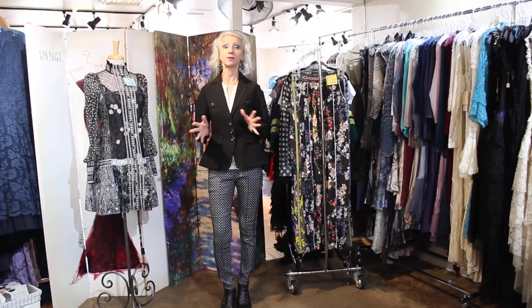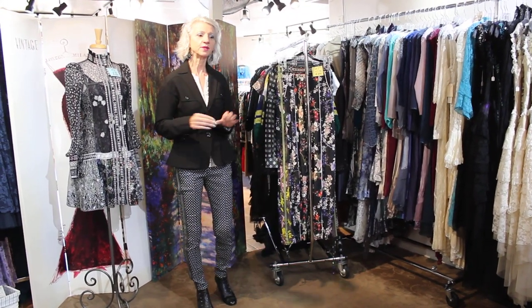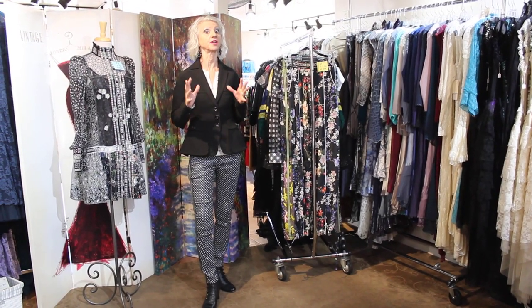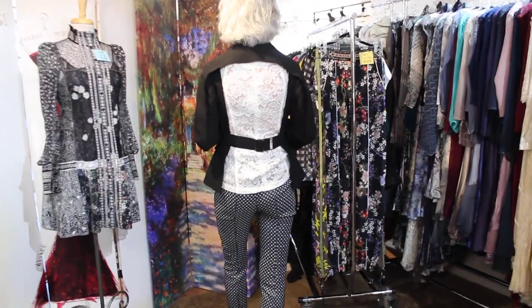Oh my gosh, I was so fortunate that Byron Lars actually sent me the samples for fall so that I could check them out in person and actually touch them and actually see them, rather than trying to look at a picture on a computer. It's really nice to see them in person, but this jacket that I have on — I don't know if you guys are ready, but it is absolutely unbelievable. Look at this thing.